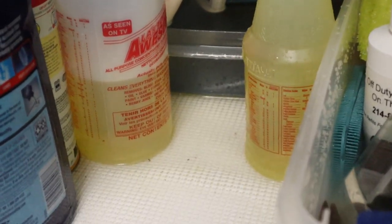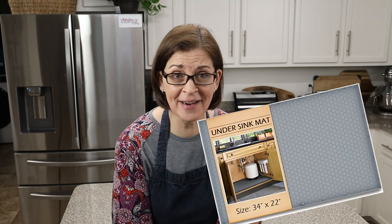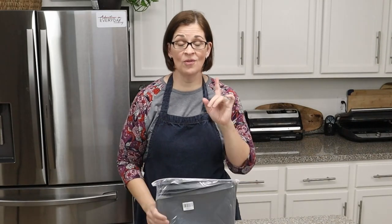I tell you all of this because the product that Cokewell sent me is an under-sink mat. Had I had this product just three days prior, this would not have happened. I'm already going to tell you right now that you're going to want to purchase one of these — this is an amazing product — but let's totally review it and I'll give you my complete thoughts.